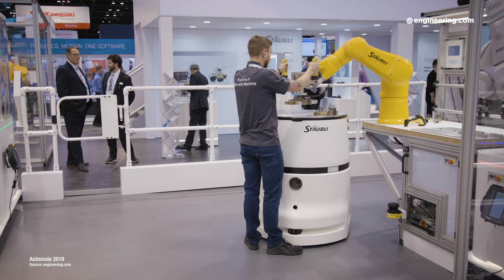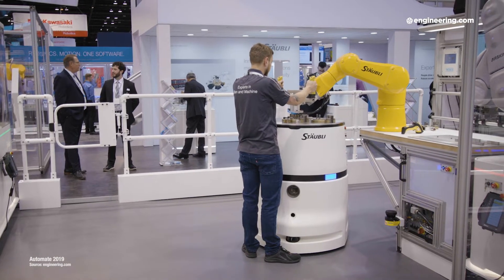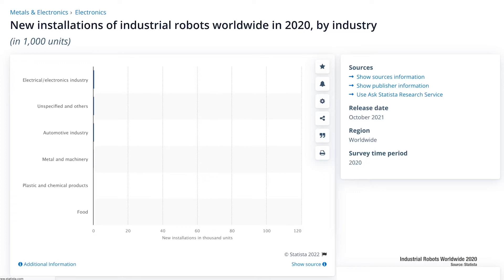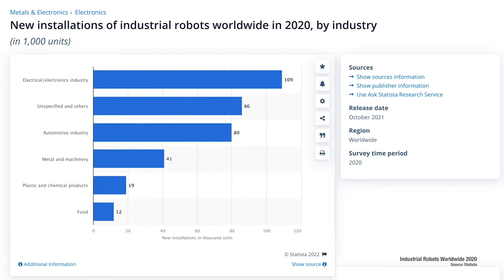So is the automotive industry the major user of global robotics? Well, surprisingly, no. Take a look at this Statista chart. For the latest full year worldwide stats — 2020 — the electronics industry led the world in industrial robot installation with 109,000 machines delivered worldwide. The auto industry is in fact in third place with 80,000 units shipped.